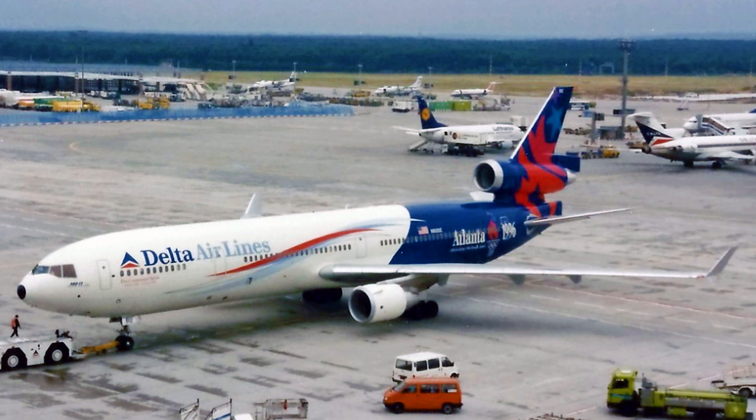In 1997, this aircraft was repainted in the classic Delta widget livery. However, this livery was short-lived, as in 1998 the livery was changed for the third time to that known informally as the Ron Allen livery.